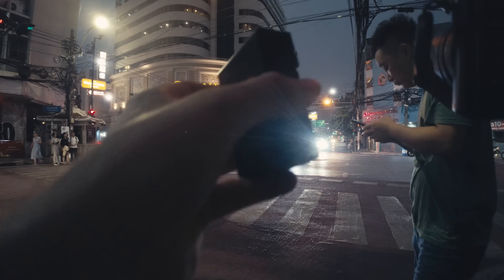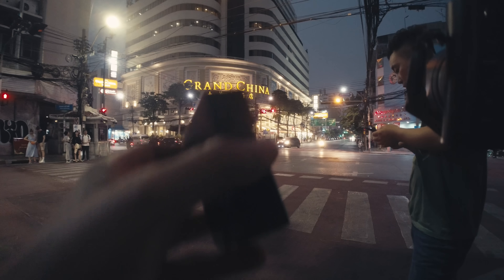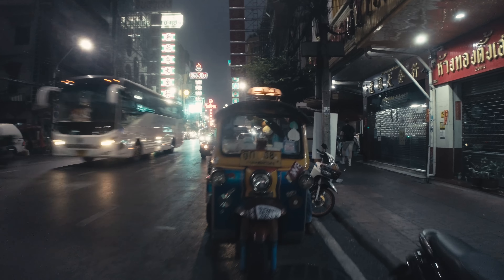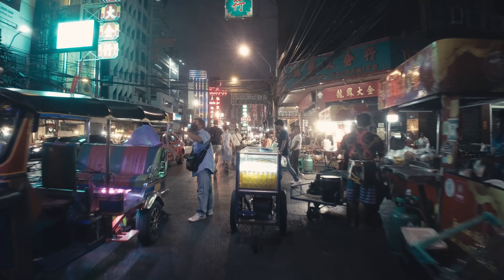I waited for the guy to turn around but since he didn't, I fired the flash to grab his attention and it worked. In the beginning I set my camera to ISO 800, f5.6, and shutter speeds were 1/130th or 1/160th.